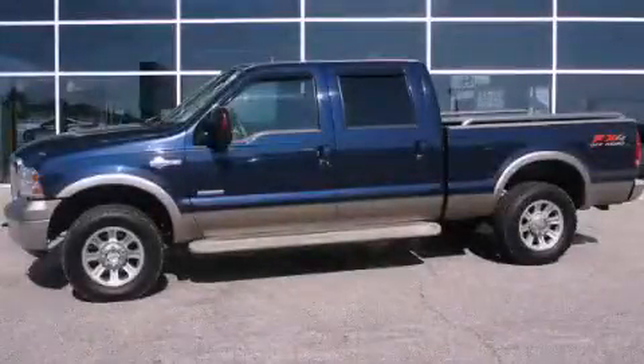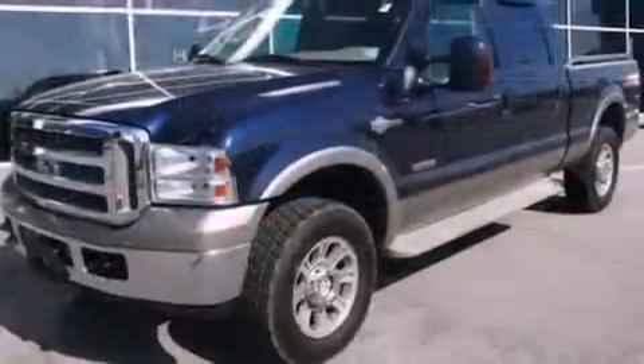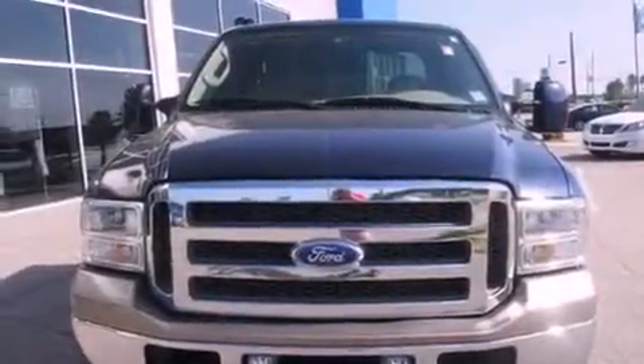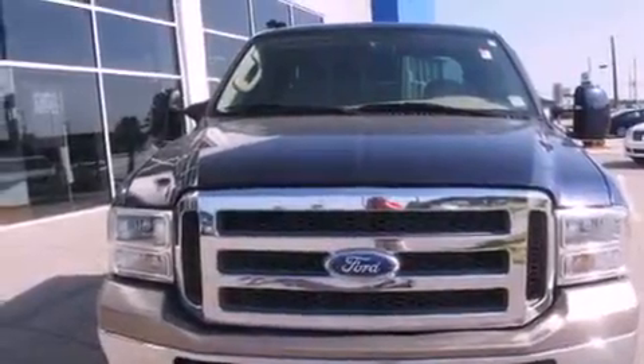This is a 2006 Ford F-Series. It has the power to move what you need and the look too. It has a 6.0-liter 8-cylinder engine, an automatic transmission, and 4-wheel drive.